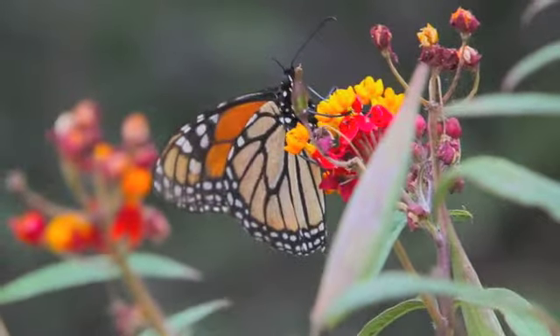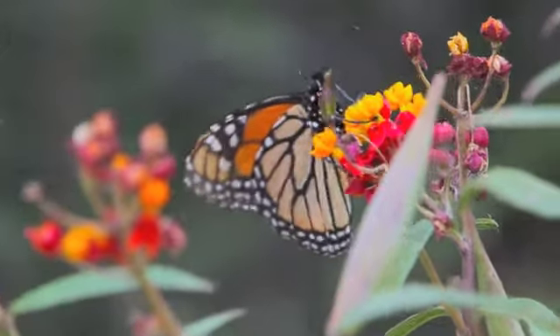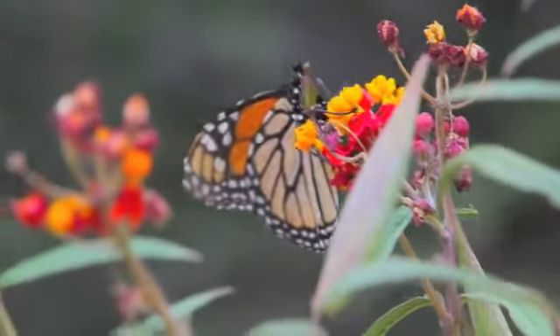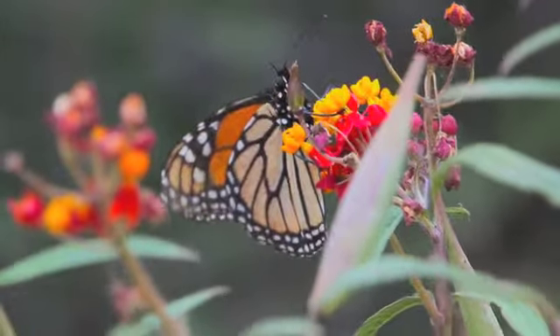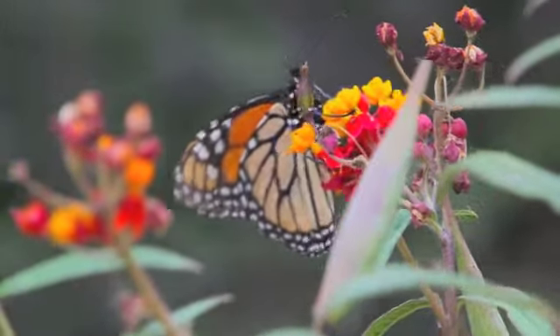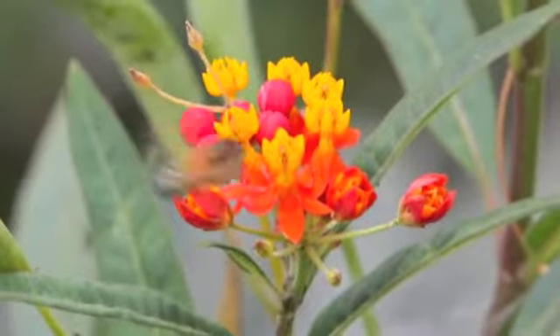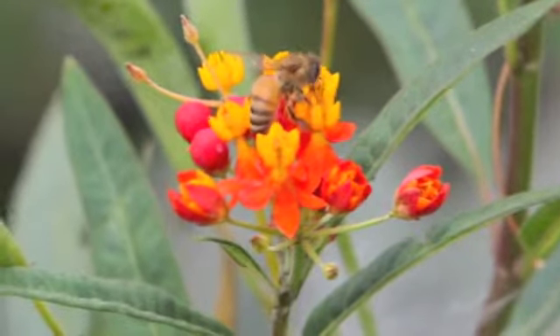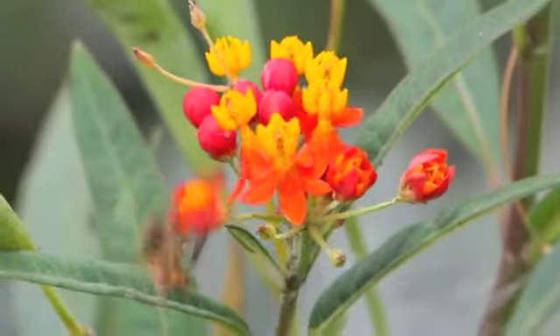These plants attract monarch butterflies that feed on the milkweed, and the butterflies lay their eggs on the underside of the leaf. The milkweed nectar also attracts bees.